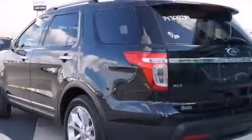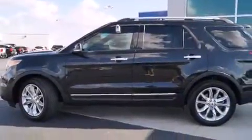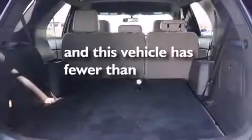The following features are also included: air conditioning, cruise control, full power accessories, side impact airbags, a rear window defroster, tinted glass, traction control, an anti-lock braking system, a power rear lift tailgate, and this vehicle has less than 10,000 miles.